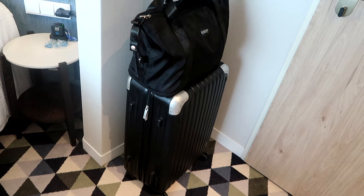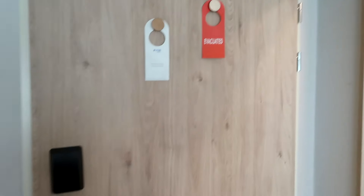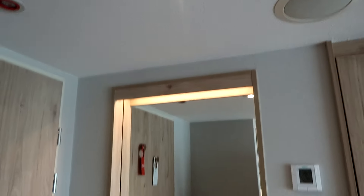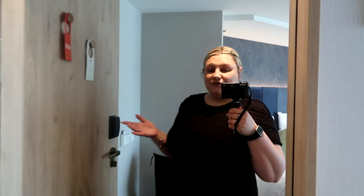I will be unpacking all of my clothing into the wardrobes and drawers provided. To the right of the door, there is a large mirror so you can check your outfits upon going out to dinner.